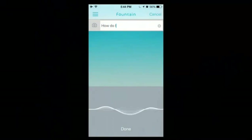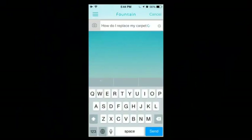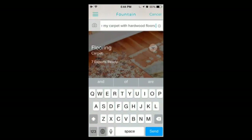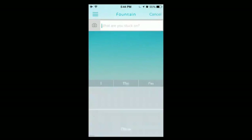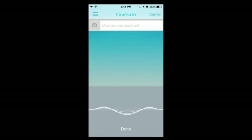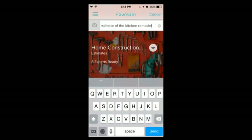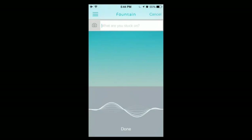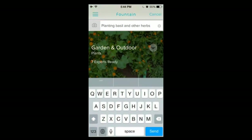How do I replace my carpet with hardwood? Our experts will help you with fix-its, both big and small. Cost estimate of a kitchen remodel — they'll make sure you don't get ripped off by your local contractor. Planting basil and other herbs — they'll walk you through projects both inside and out.